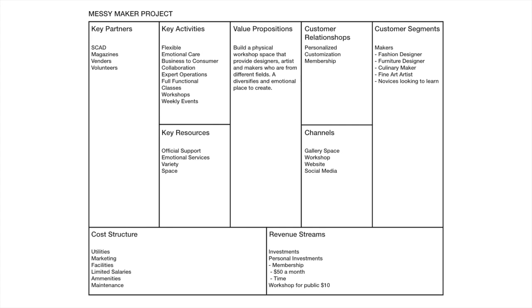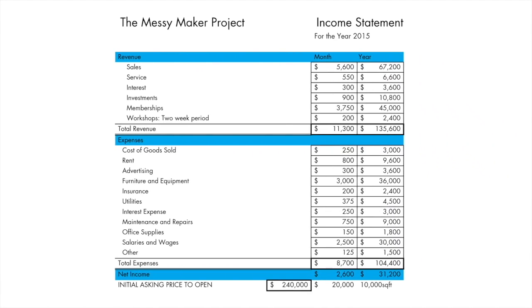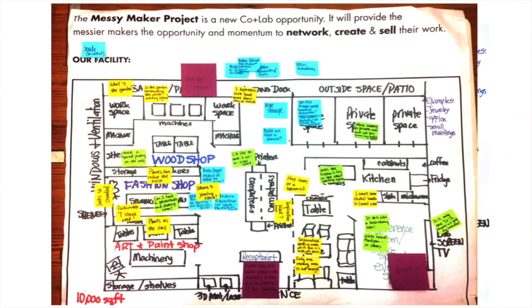Here it is — our business canvas. Here is a prototype for an actual building for all kinds of makers to share workshop space, enabling them to share ideas and technical skills as well, allowing all working collaborators to benefit from meeting and working with each other in the same creative space.